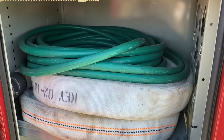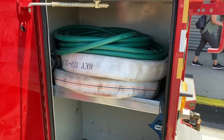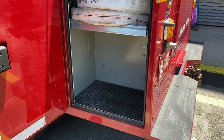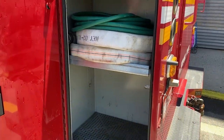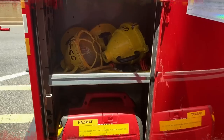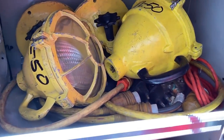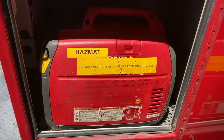And here, as this is also used for decon, they have two rolls of inch three-quarter and a garden hose, and some extra storage space. On the other side of the rig, we got some searchlights, some extensions, and a generator.